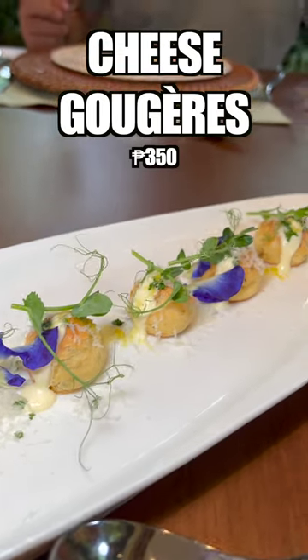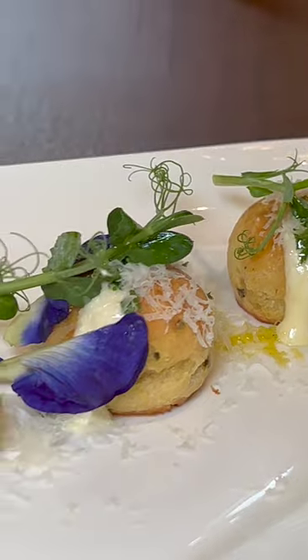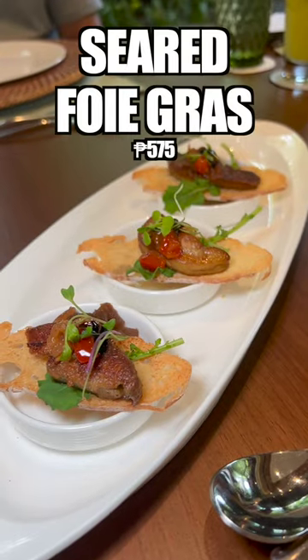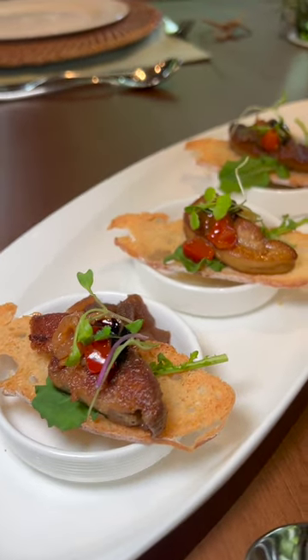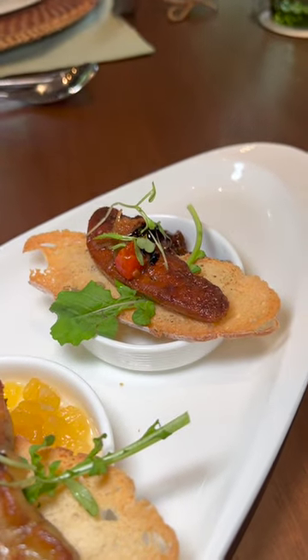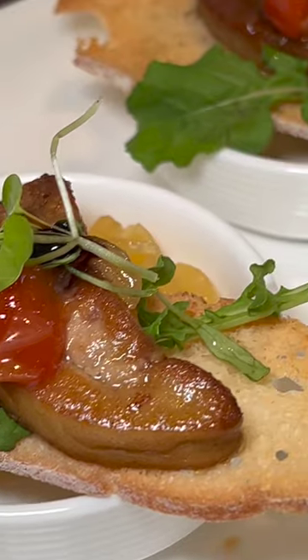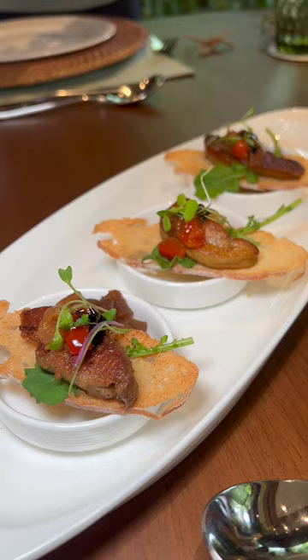The cheese gougeres kicked off the appetizers — these were parmesan and basil cheese puffs stuffed with cream cheese, and were fantastic. It had a nice creaminess to go with that fragrance from the herbs. Next, we had the seared foie gras canapes, which was served with a trio of spreads: fig jam, pineapple preserves, and sweet apple relish. The beautifully cooked foie gras was placed on sourdough crisp with a jam of your choice, adding a touch of sweet tartness to override the richness.